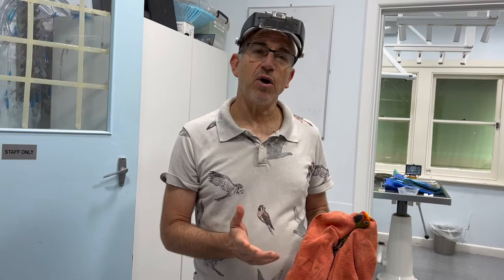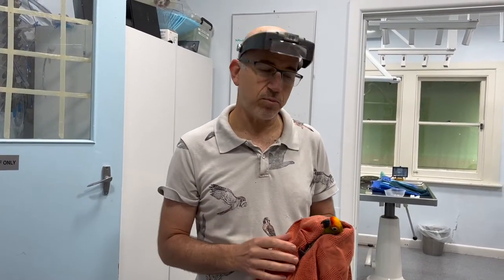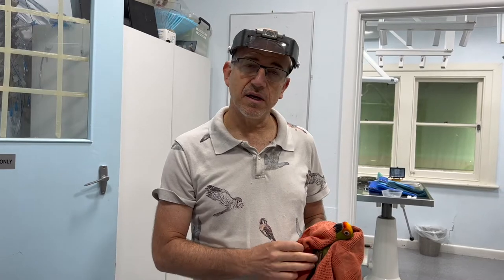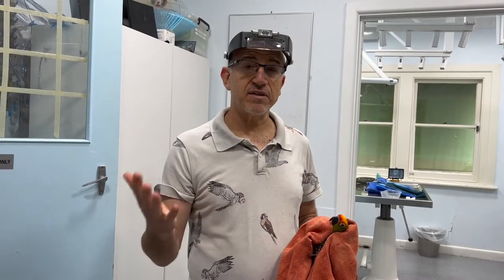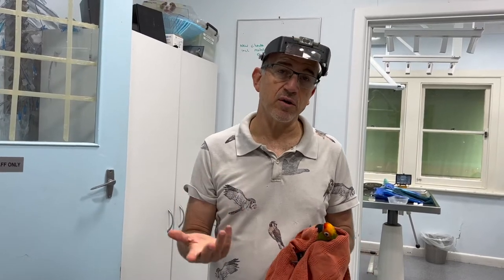He's been on a polypharmacy of different medications, but the common things we worry about in a bird practice is, number one, Chlamydia. We're going to use an antibiotic that covers Chlamydia and has another spectrum, which in this case is going to be Enrofloxacin.